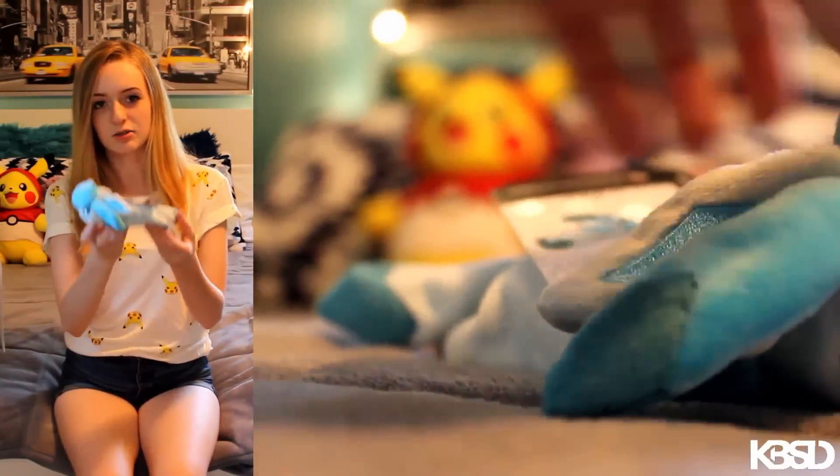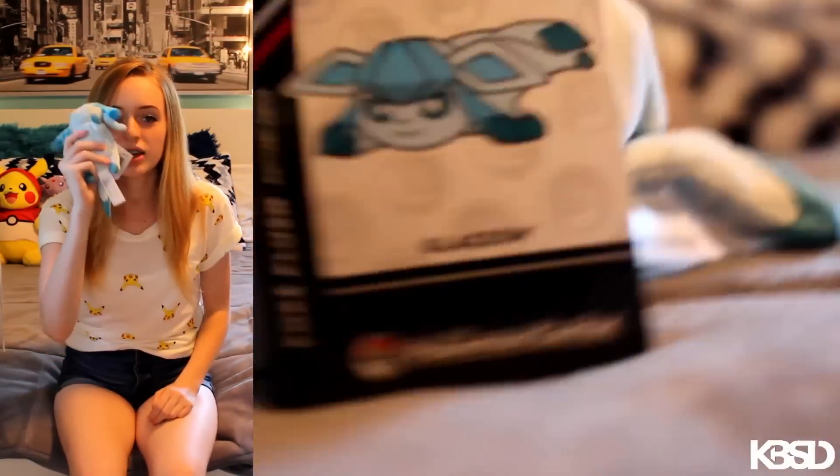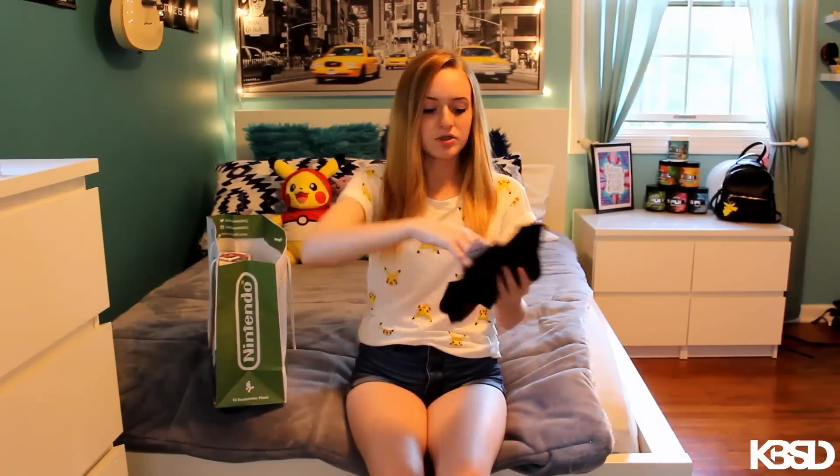Next up is this super cute little Glaceon plush. And I do have a Pikachu of this from Target right here — you can see him right there. They're just like stackable little plushes and I think they're so cute. They're like Pokemon Tsum Tsums and it's great. I plan on getting an Espeon one offline but for now I got Glaceon.